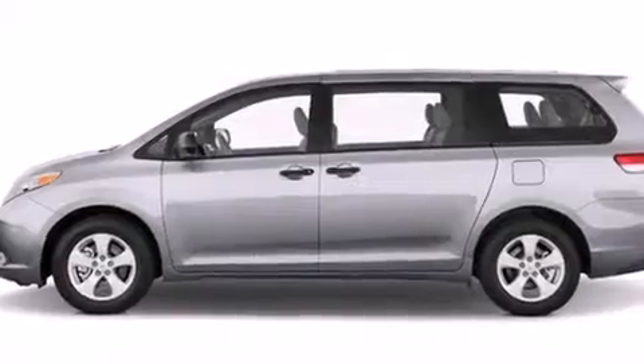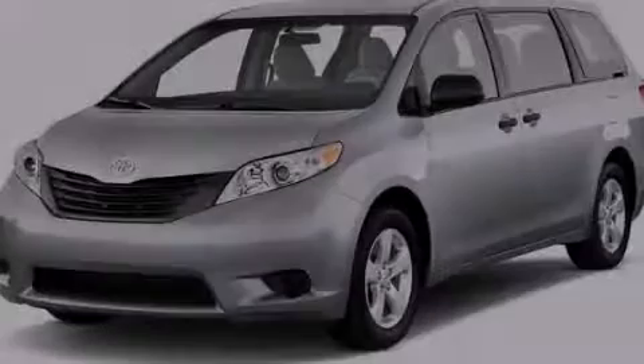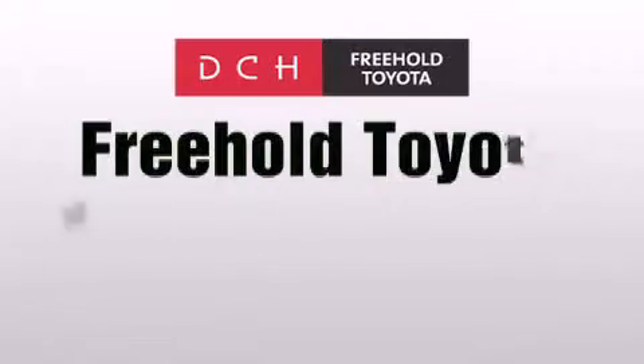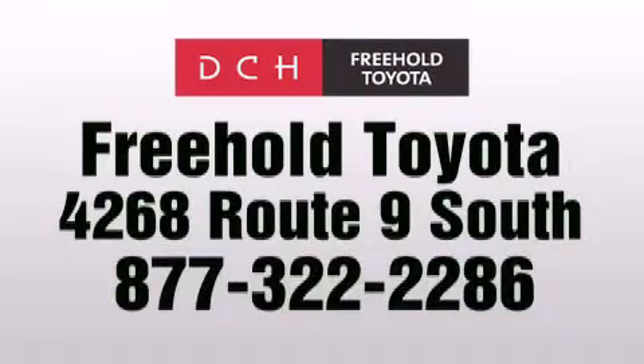We hope you found this video informative. Please contact us today. DCH Freehold Toyota is located at 4268 Route 9 South in Freehold.